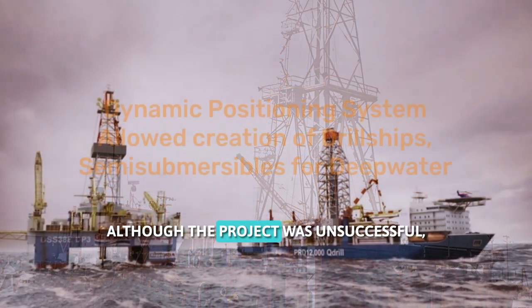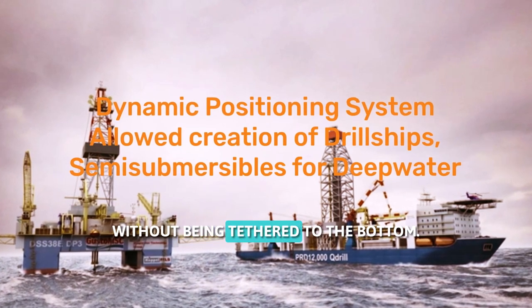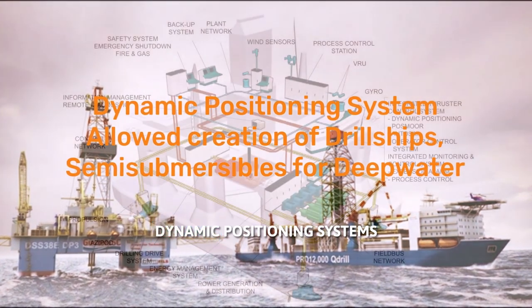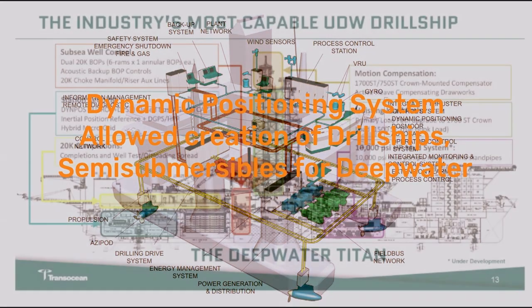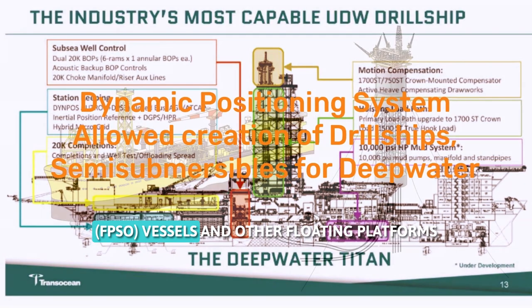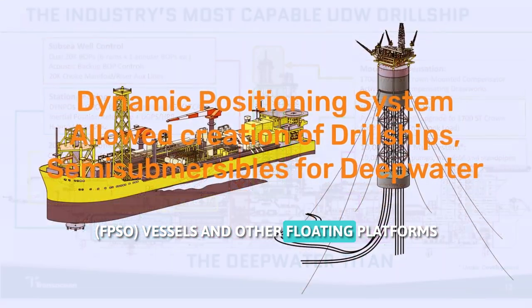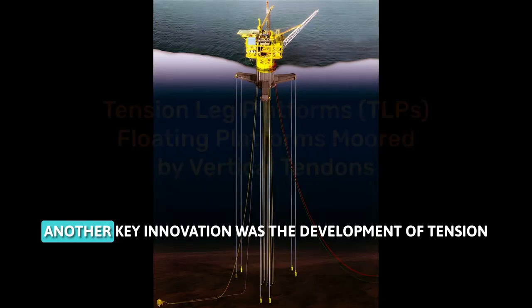Although the project was unsuccessful, it demonstrated the feasibility of drilling in deep water without being tethered to the bottom. Dynamic positioning systems paved the way for the creation of semi-submersibles, drill ships, floating production storage and offloading vessels, and other floating platforms that can operate in deep and ultra-deep water.